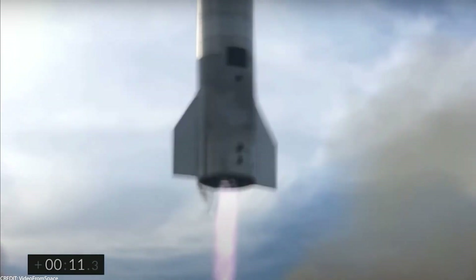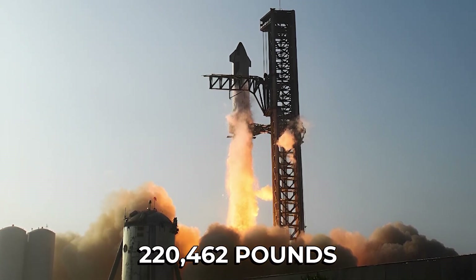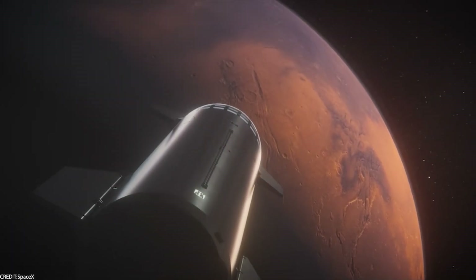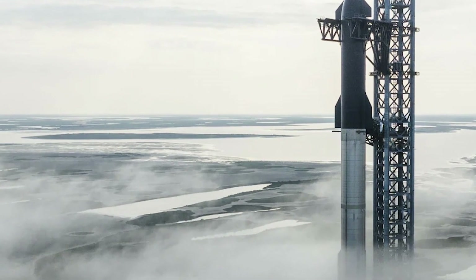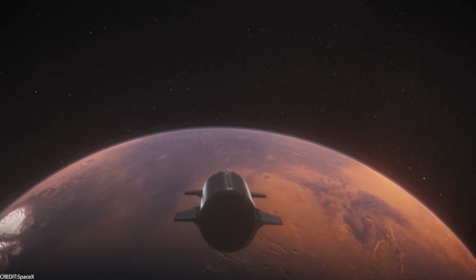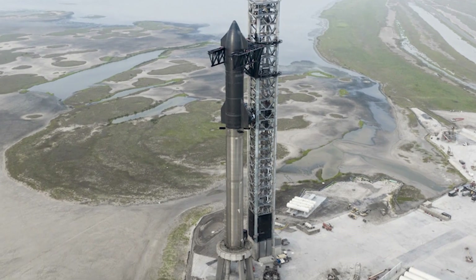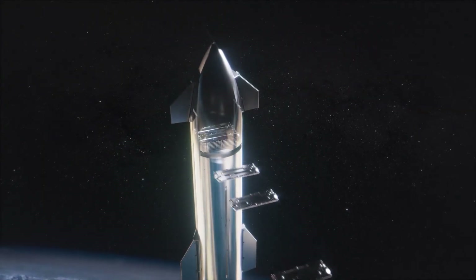The Starship is designed to haul over 100 metric tons — roughly 220,462 pounds — into Earth orbit, aiming to outdo even the legendary Saturn V from the Apollo era. It's not just about Mars; it's also prepping for lunar missions and potentially other destinations in our solar system. The number of interior floors and their configuration will vary depending on mission demands and how SpaceX fine-tunes the design over time.